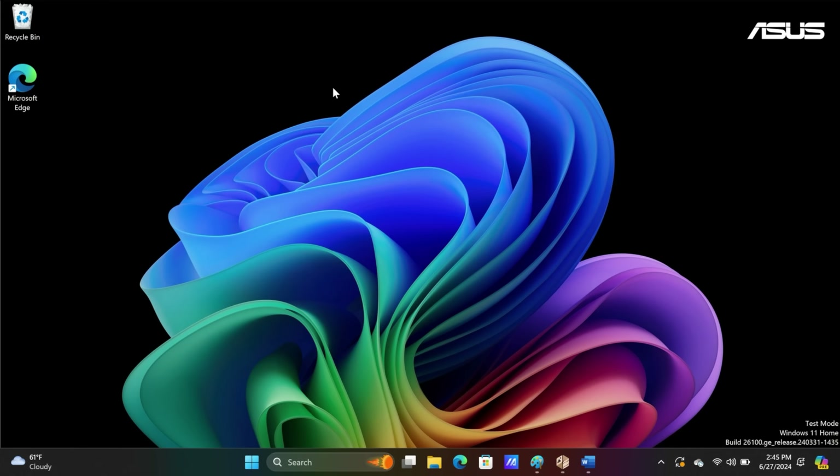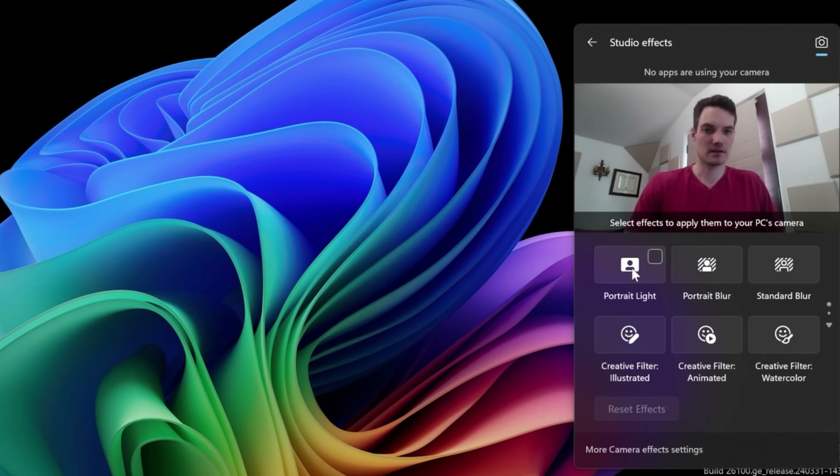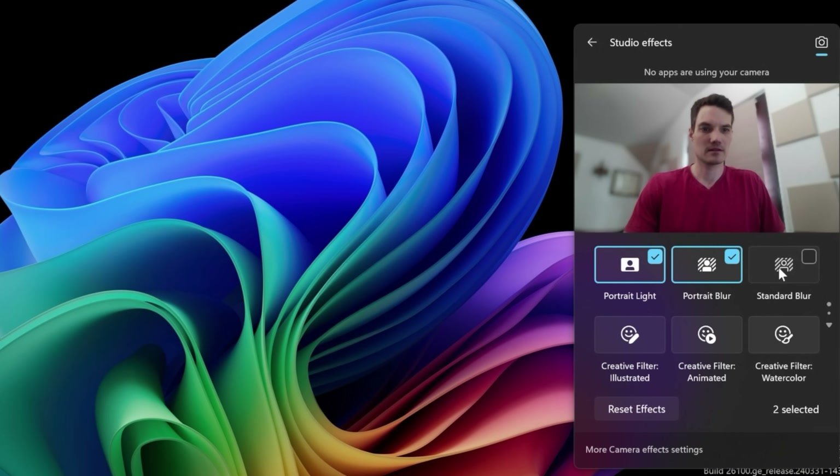You also get a wide variety of different camera studio effects. You can turn these on by clicking in the bottom right-hand corner and then Studio Effects. For example, you have portrait, light, blur, and different creative filters.